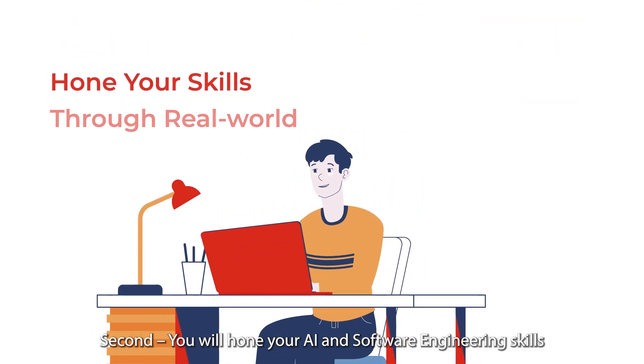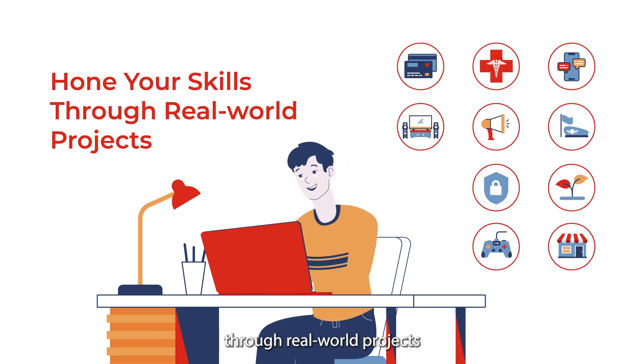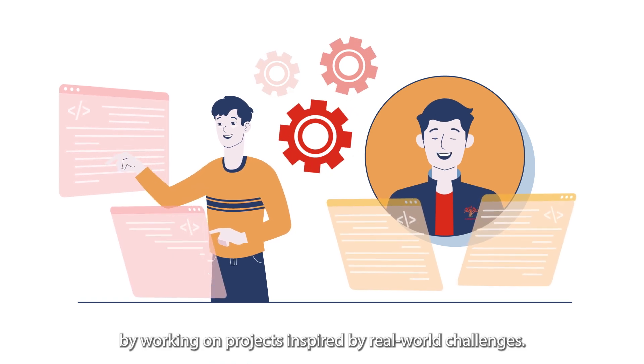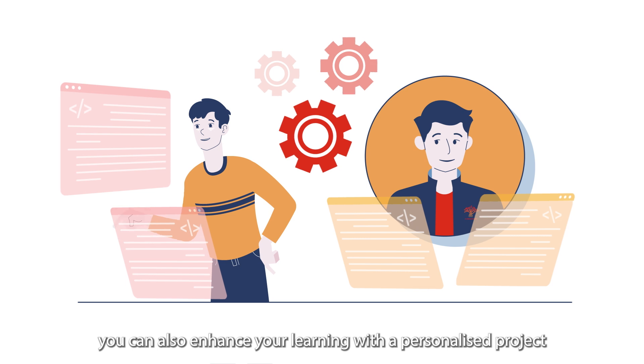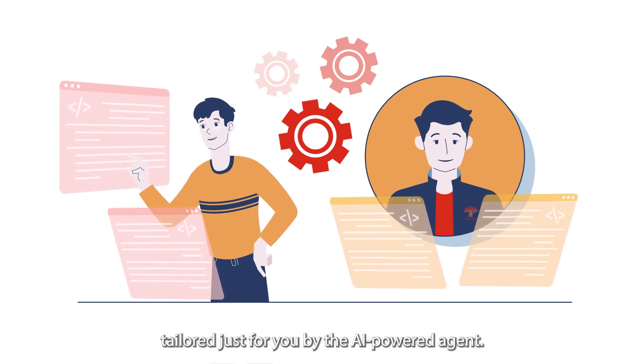Second, you will hone your AI and software engineering skills through real-world projects. Gain valuable industry experience by working on projects inspired by real-world challenges. Plus, you can also enhance your learning with a personalized project tailored just for you by the AI-powered agent.